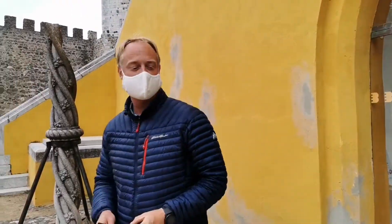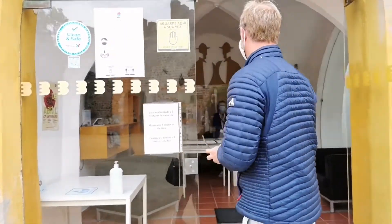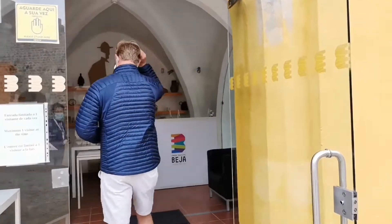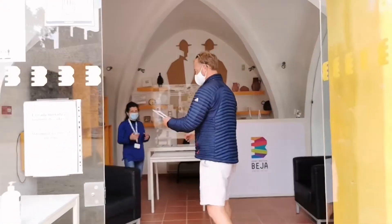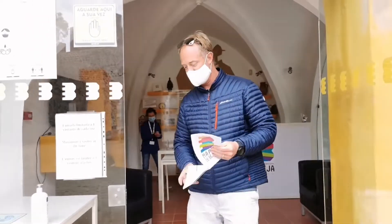Where do you come from? We're from America, and I'm also from Belgium. It's possible you can visit other buildings too. Awesome, wonderful. Thank you. Bye-bye. Thank you.